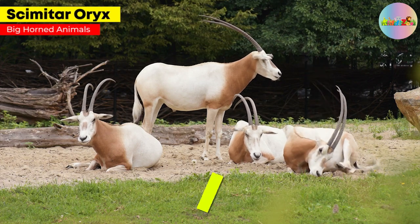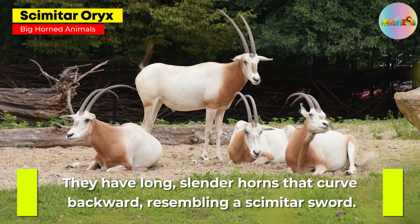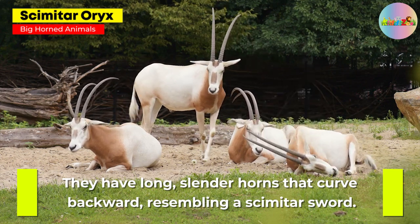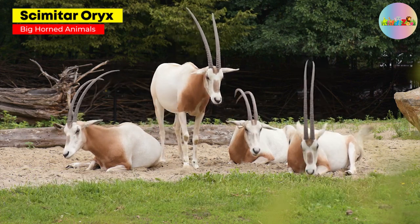Scimitar Oryx. They have long, slender horns that curve backward, resembling a scimitar sword. Unfortunately, they are critically endangered in the wild.